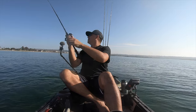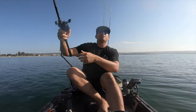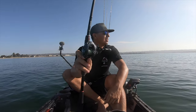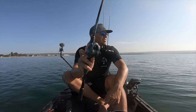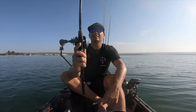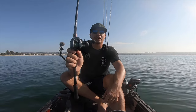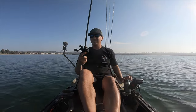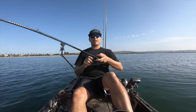Oh my god — just snapped off in the reel! That was the double rig — snapped off right in the reel. Back at it guys, back at it.